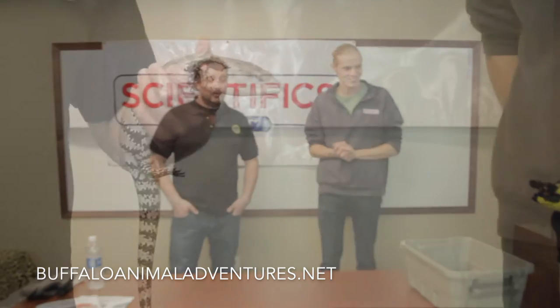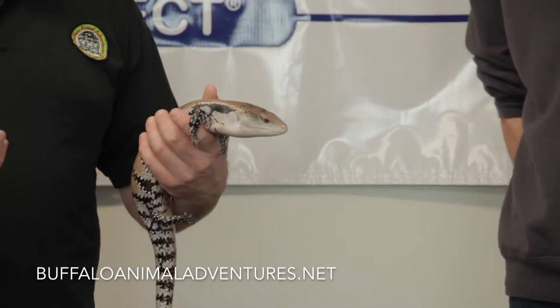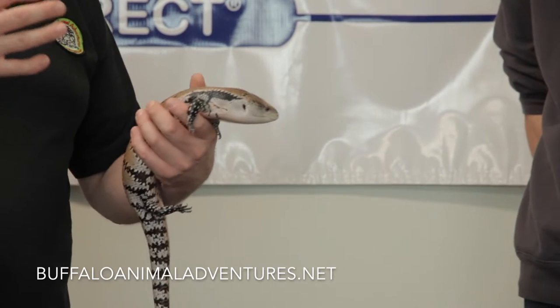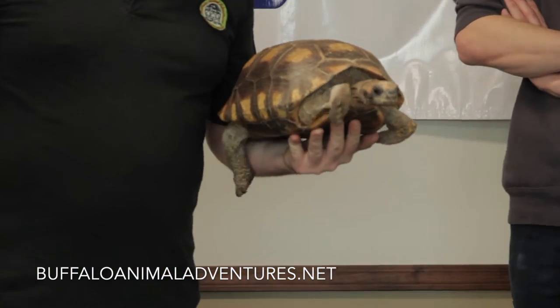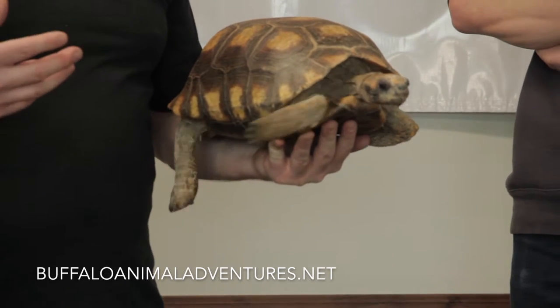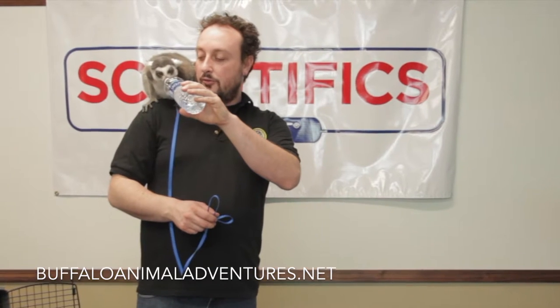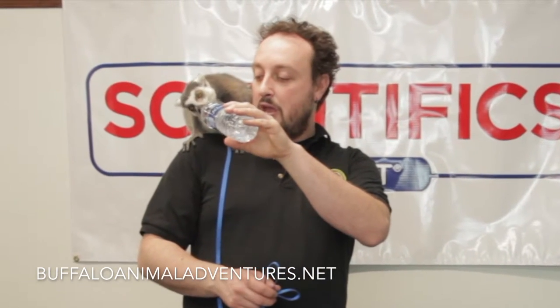Buffalo Animal Adventures, we're a local wildlife education company here in Western New York. We've been here now for seven years doing active wildlife education throughout Erie and Niagara County. Basically, what we do is we work with wildlife, specifically exotic animals that a lot of other people either don't really want to work with, or a lot of the time kind of fall through the cracks as amazing creatures that people should really learn about their importance and what they do for their environments on our planet today.